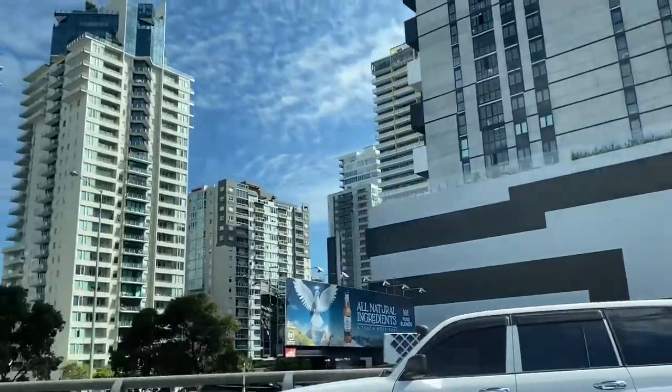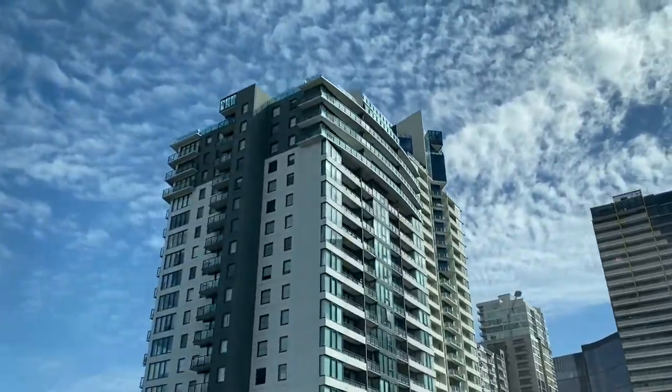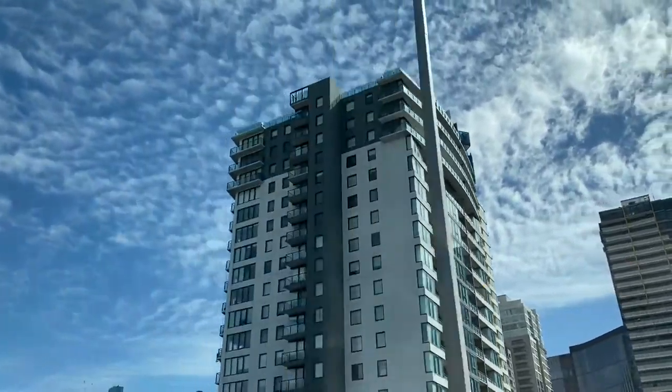I haven't been to the city for a long time since lockdown, but it was nice to see a glimpse of the city in such nice weather. Just look at that. Nice!